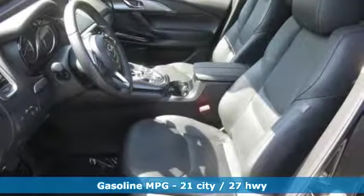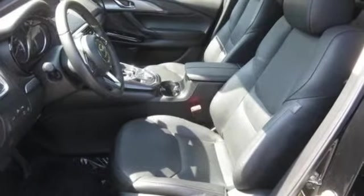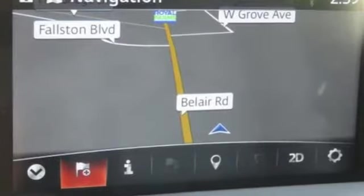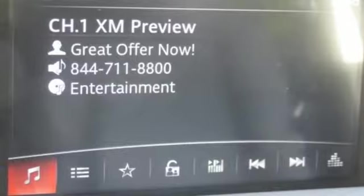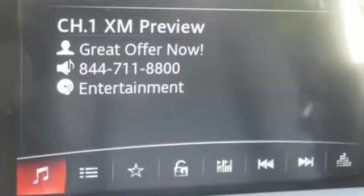External memory control. Power heated mirrors. Front heated leather bucket seats. Auto dimming rear view mirror. Doors and push button start proximity key. Dual zone climate control.